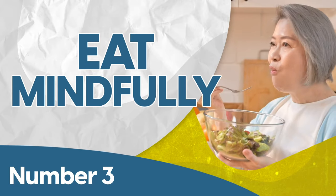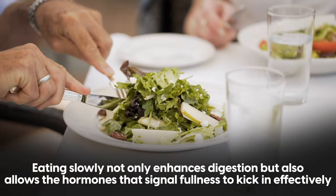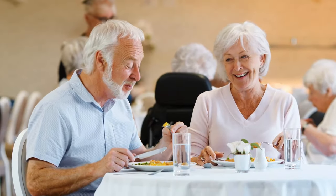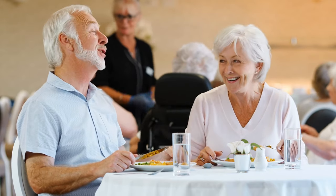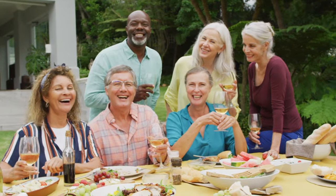Number three: eat mindfully. Eating slowly not only enhances digestion but also allows the hormones that signal fullness to kick in effectively. This can help you avoid overeating and manage post-meal blood sugar spikes more efficiently. Plus, there's the added bonus of truly appreciating your food, which makes every meal a more enjoyable and sensory-rich experience. So savor the moment and enjoy each bite.